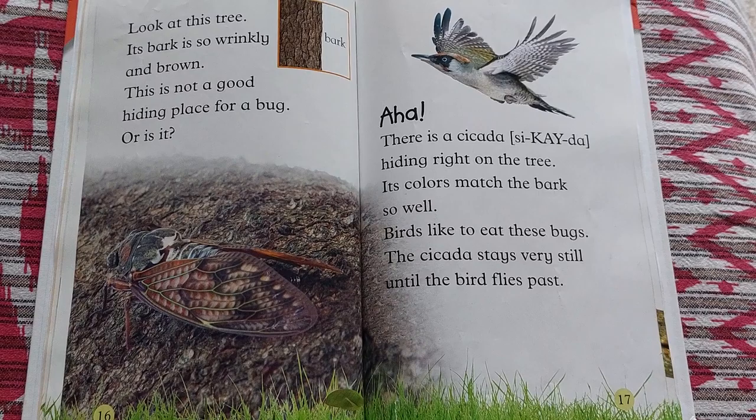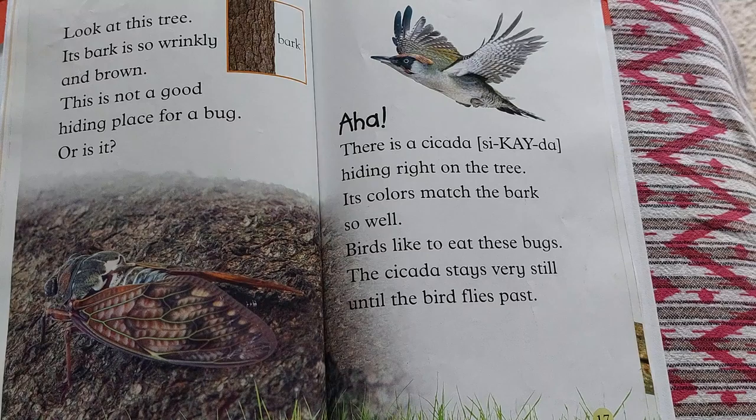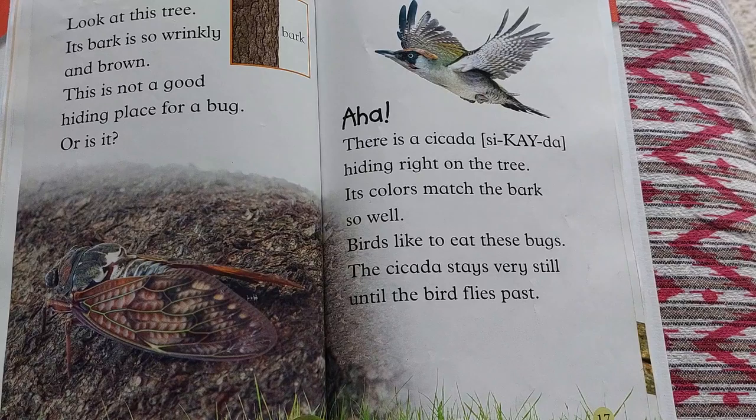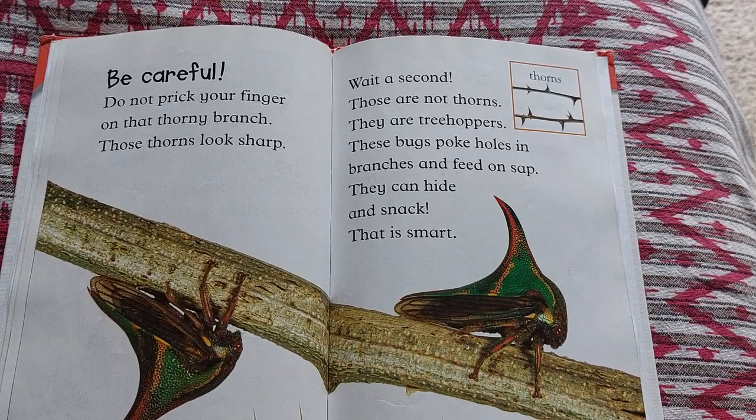Look at this tree. Its bark is so wrinkly and brown. This is not a good hiding place for a bug — or is it? There is a cicada hiding right on the tree. Its colors match the bark so well. Birds like to eat these bugs. The cicada stays very still until the bird flies past.